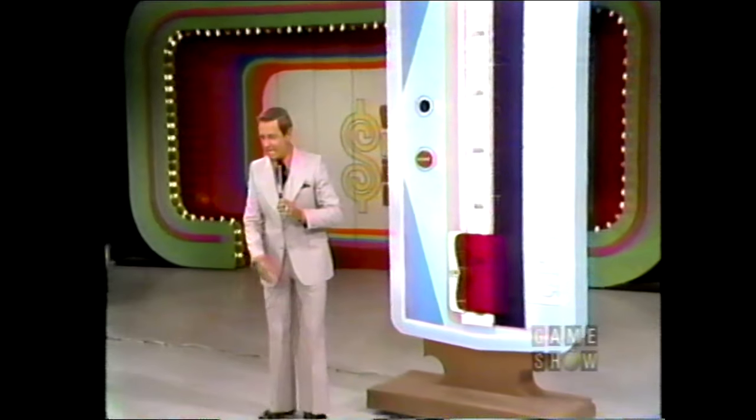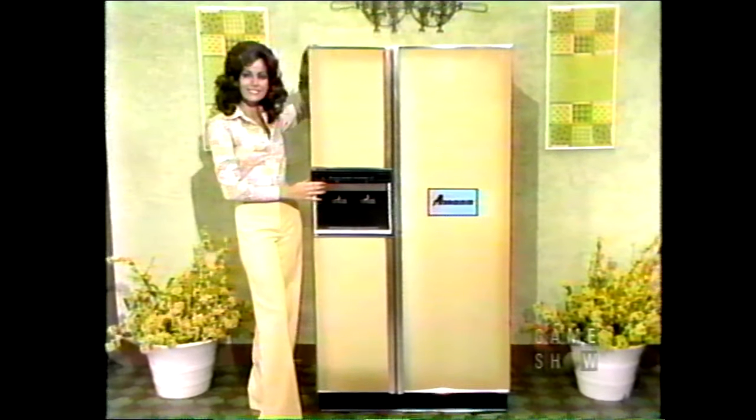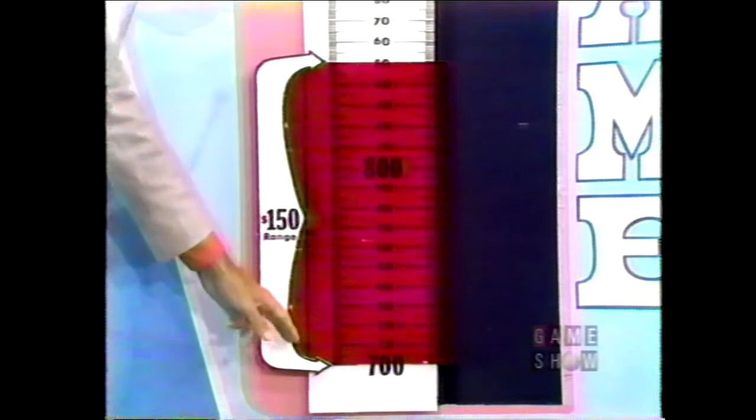Virginia has won the right to play the Range Game. Virginia, you have a chance to win this — a refrigerator freezer! The Amana three-door ice and water side-by-side — the only three-door refrigerator freezer with a patented separate ice and water dispenser compartment, exclusive with Amana. It's yours if you can tell me the price within a range of $150. The price is more than $700 down here; less than $1,300 up there.